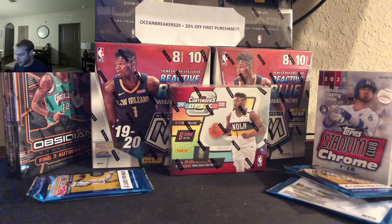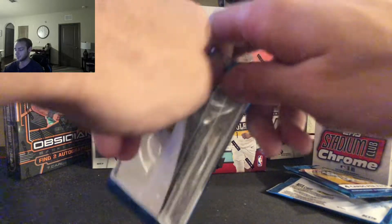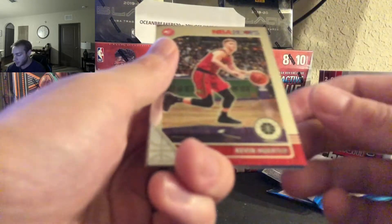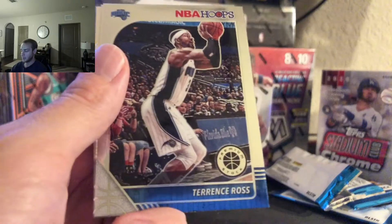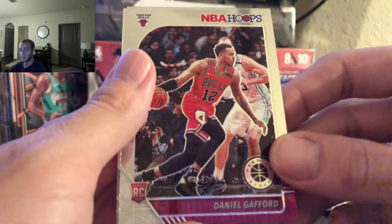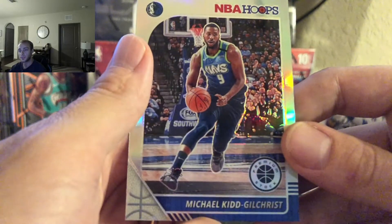What are we missing? We need a Barrett in this last pack maybe, or Tyler. Best of luck. We got Kevin Huerter, Terrence Ross, Daniel Gafford rookie, and the last card of the pack and box — we have a silver Michael Kidd-Gilchrist. Nice.